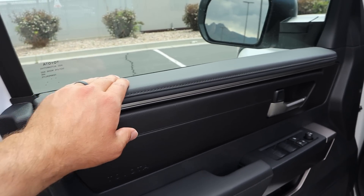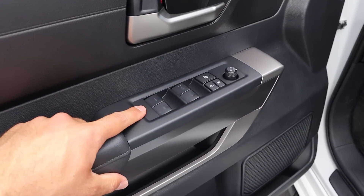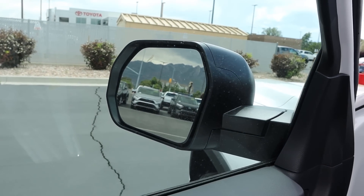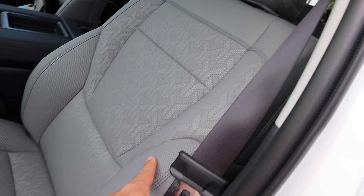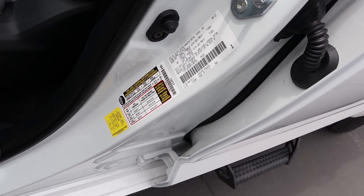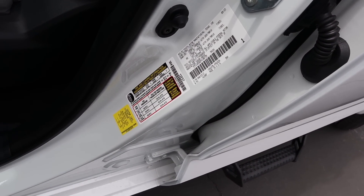Looking at the front door panel, there's padding at the top and bottom, window controls, door lock/unlock, and mirror adjustment. The front seat is perforated down the center with power adjustments on the side. The payload sticker shows 1,395 pounds of payload on this one.